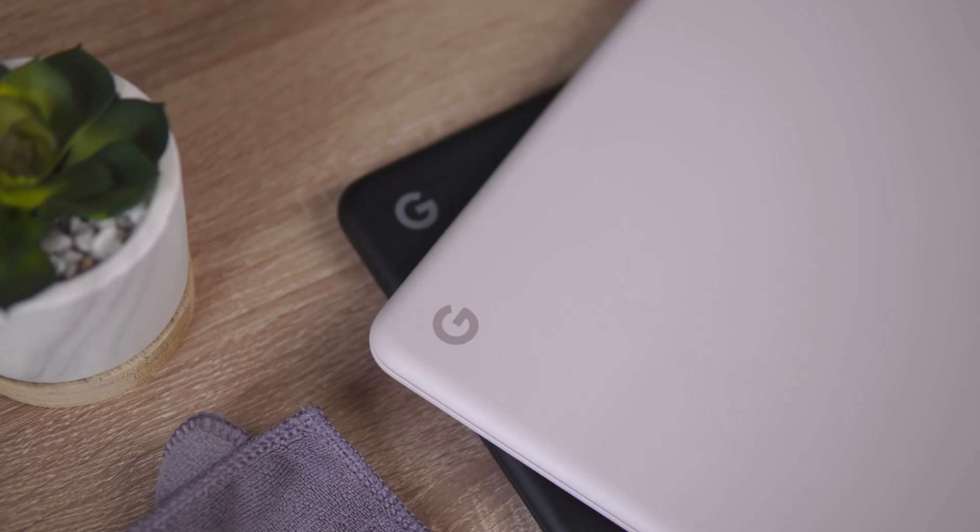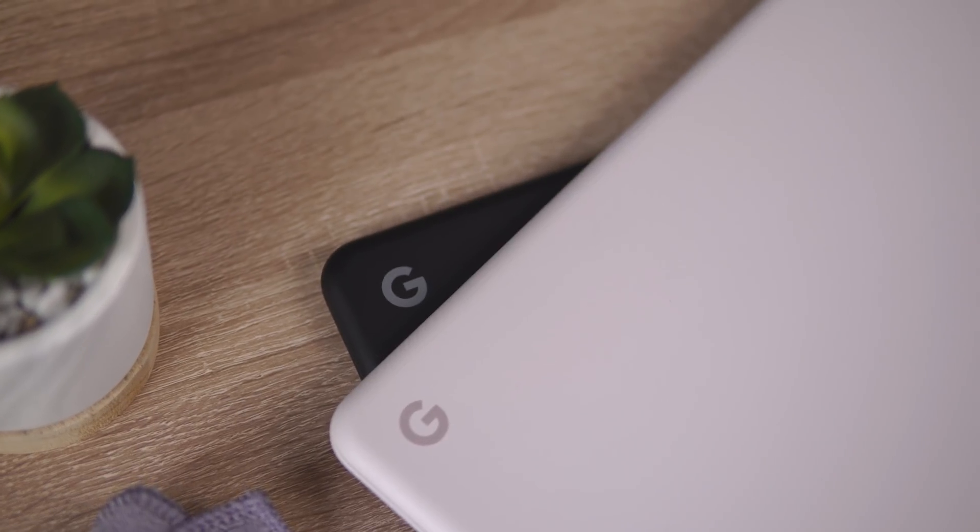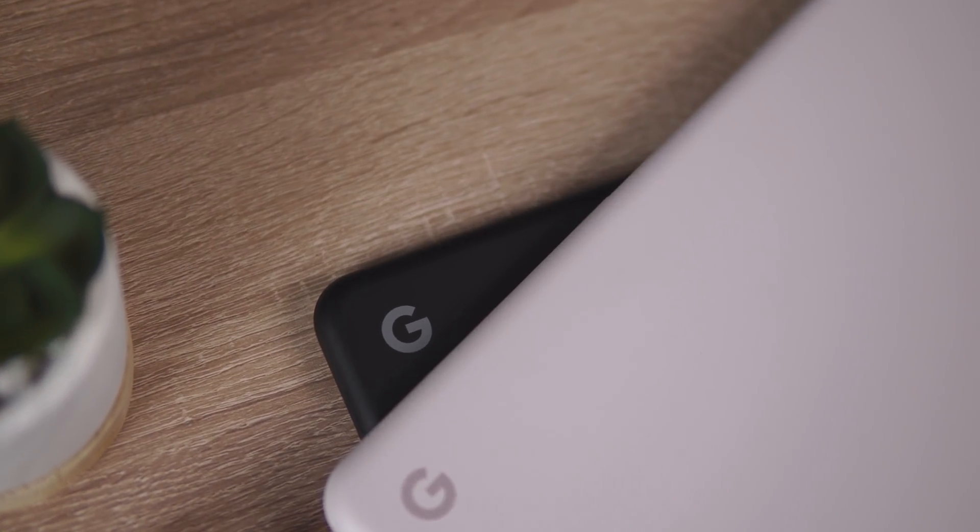Since we got our hands on the Pixelbook Go back in October of last year, it has easily been one of my, if not my absolute favorite Chromebook ever. I love the Spartan approach and the way that they've gone about just getting the utilitarian parts of a Chromebook experience perfect, basically. And I've not been shy in sharing that with people, and a lot of people that have tried out this device, both people I know in person and people online, have loved it.